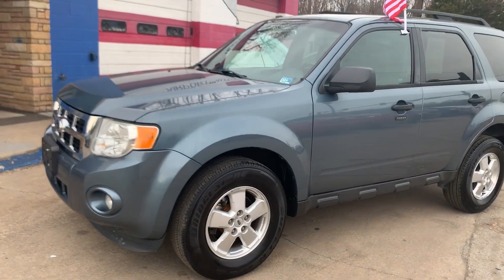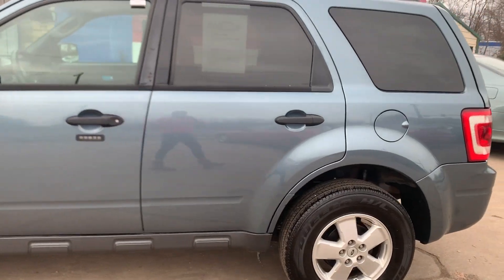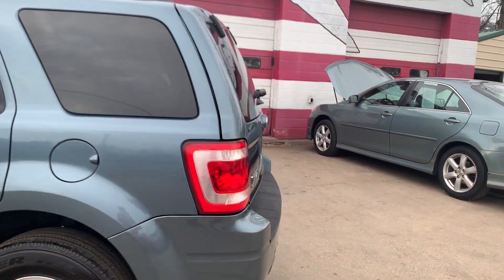Check out our newest addition to our lot: a 2011 Ford Escape. The Escape has aluminum wheels with brand new tires. It's an XLT edition.